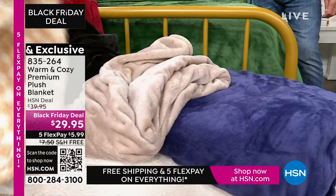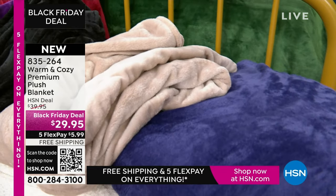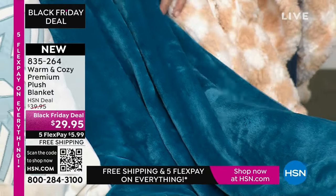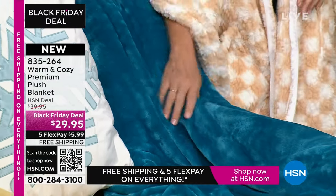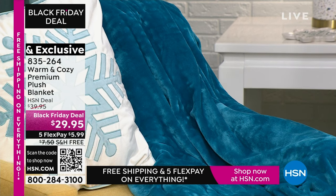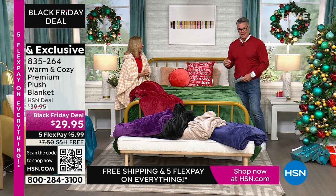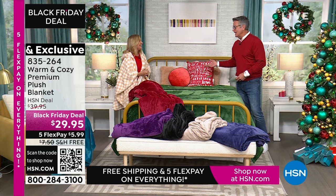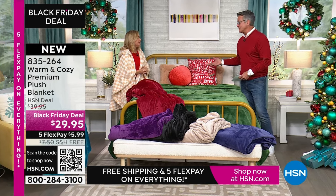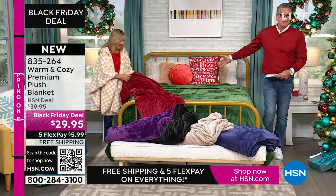And then we have one more over here on the chair — this is what we do in our house. We buy the queen size and we use it like a throw. That's the deep teal. So you can use this on your bed as a blanket, you can use it like we've done here as a whole bed makeover, or you can use it as a throw. At this price, this is perfect — you could use this as a cover for your sofa if you've got pets.